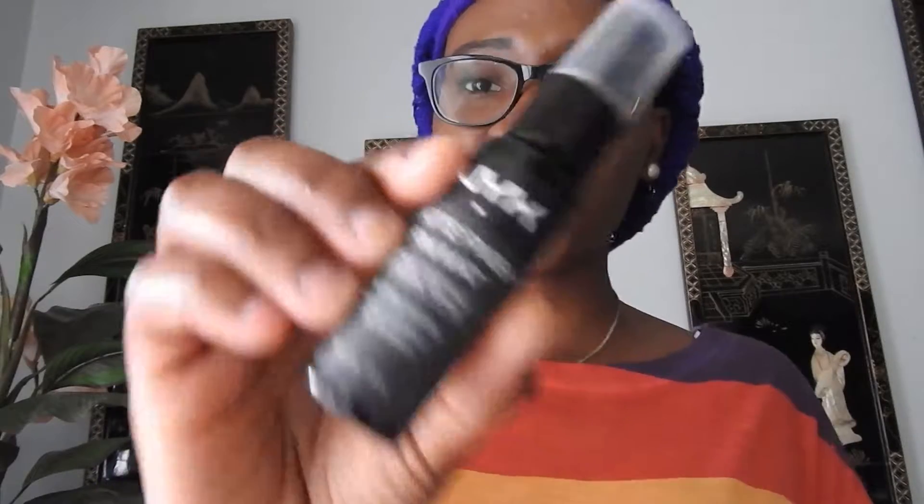Starting with NYX from Ulta. I've been needing a new foundation, so I got the Stay Matte But Not Flat liquid foundation and it actually really works — it's my tone. I also got the Matte Finish setting spray, I got it for $3.50. My best friend said it was worth my money but I don't really like it — it makes my face more oily than it already is.